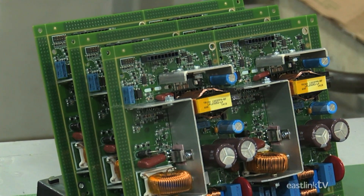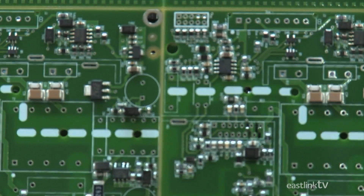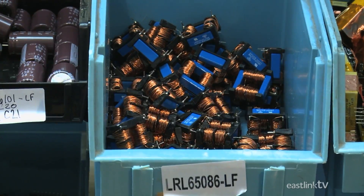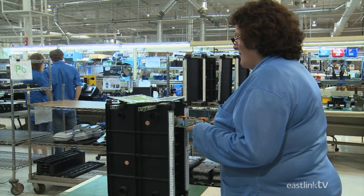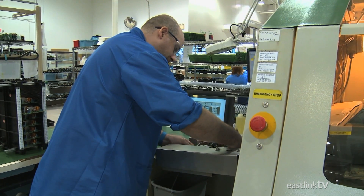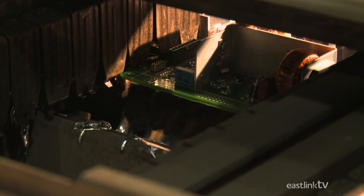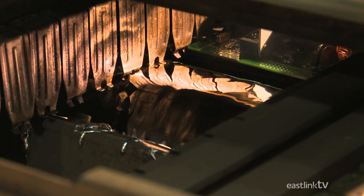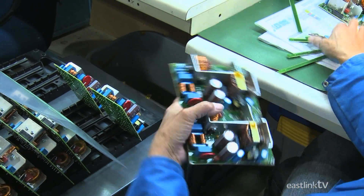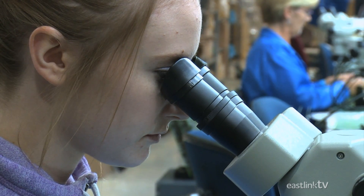The circuit boards for the drivers are also run through the pick-and-place machine as a connected series of two. However, this circuit board also requires larger components that are placed on the board by hand. Once fully assembled, the boards are quality checked. A worker then places the boards on a wave soldering machine that passes the bottom of the circuit board through a wave of hot, lead-free solder, permanently attaching the components to the circuit board. Once complete, a worker breaks the boards into two separate units. They are then once again quality checked to ensure all the parts are soldered correctly.